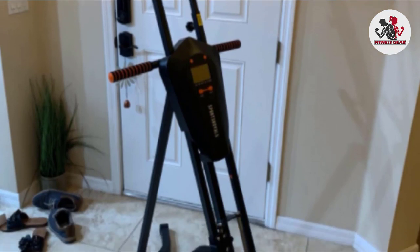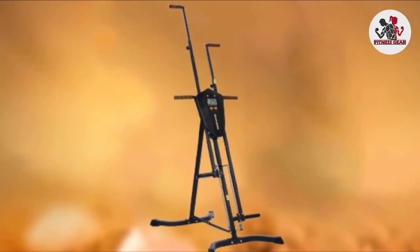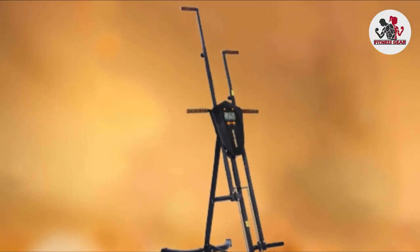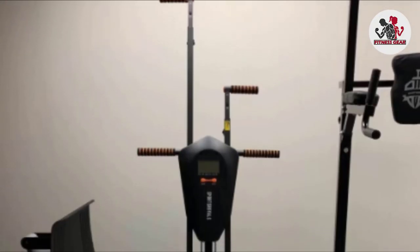It's stable and provides a total body workout that's as challenging as you want to make it. When you're not using it, you can fold it down and tuck it away until next time. However, the movement is not as smooth as other options, so this could take some getting used to.